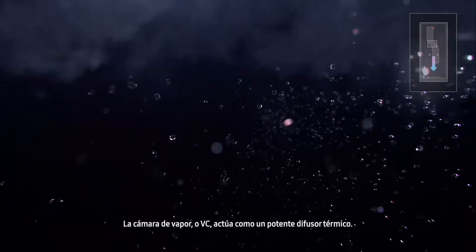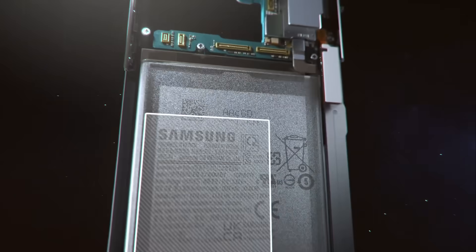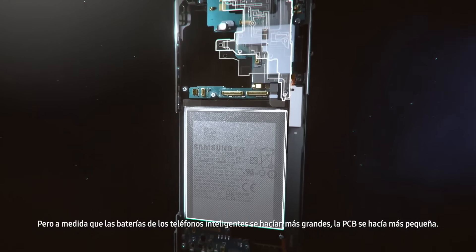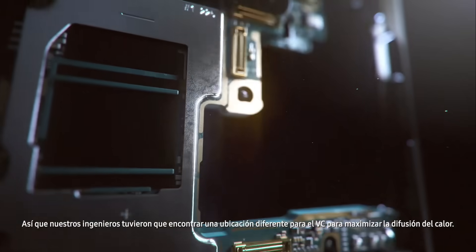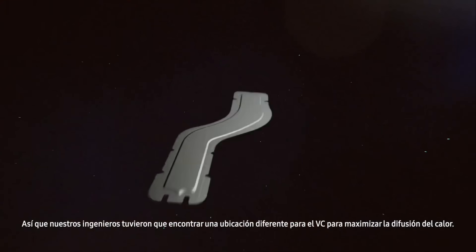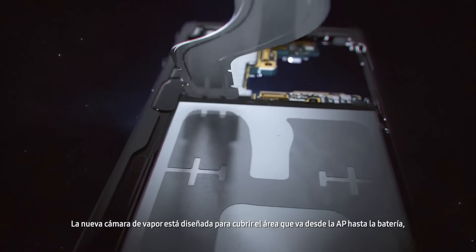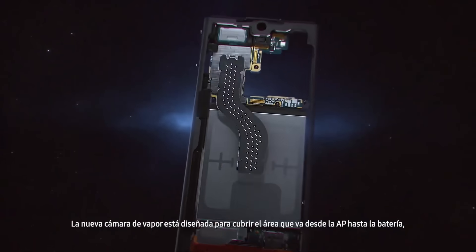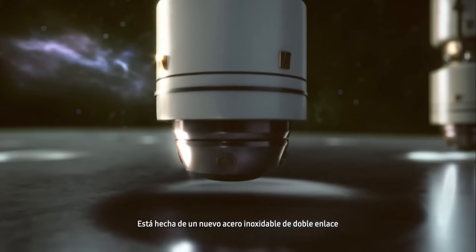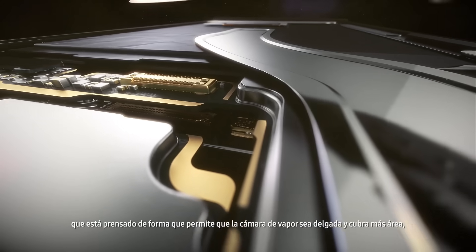The vapor chamber, or VC, acts as a powerful thermal spreader. In the past, the VC rested on the PCB, but as smartphone batteries became bigger, the PCB got smaller — so our engineers had to find a different location for the VC to maximize heat diffusion. The new vapor chamber is designed to cover the area from the AP to the battery, enabling a more efficient heat transfer.